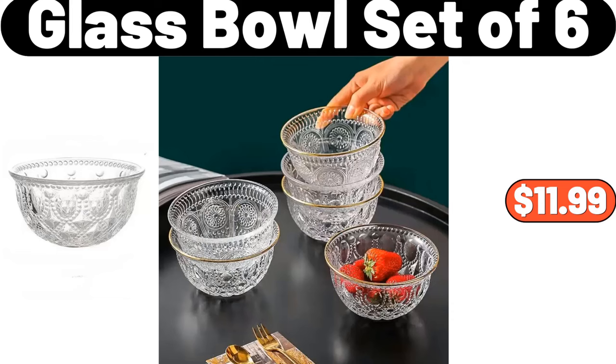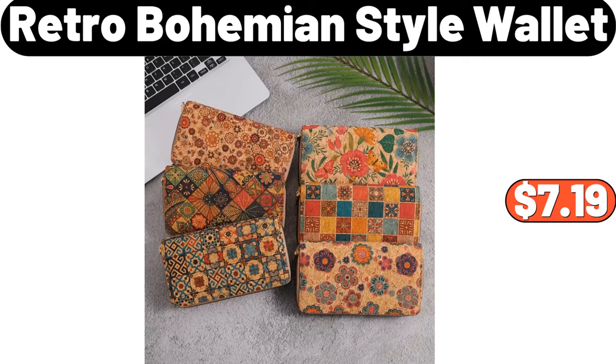Glass bowl set of six, $11.99. Retro bohemian style wallet, $7.99.